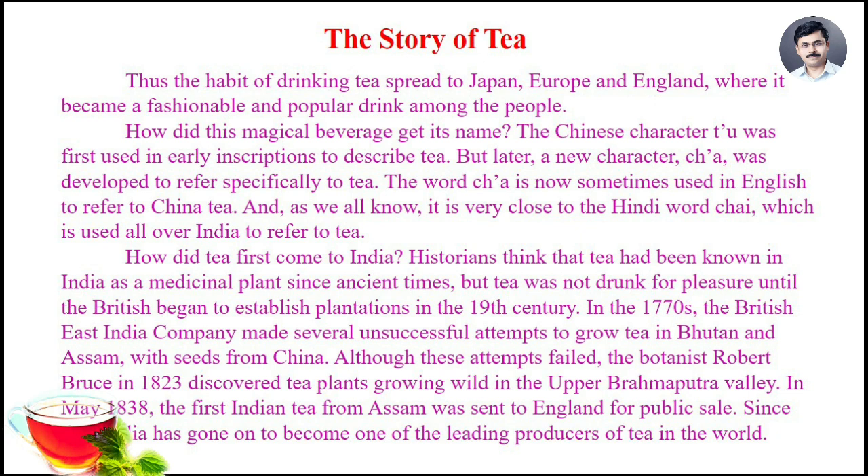How did this magical beverage get its name? The Chinese character Tu was first used in early inscriptions to describe tea, but later a new character Cha was developed to refer specifically to tea. The word Cha is now sometimes used in English to refer to Chinese tea, and as we all know, it is very close to the Hindi word Chai, which is used all over India to refer to tea.